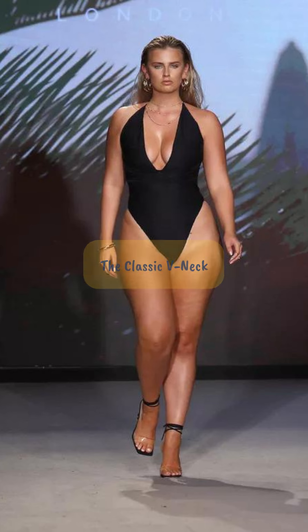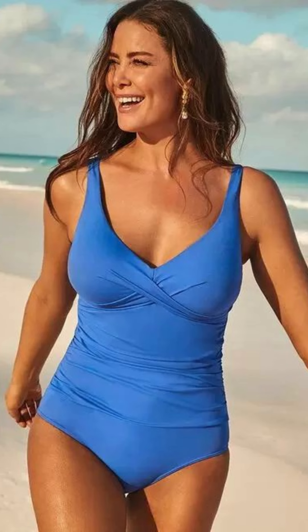The classic V-neck. This style elongates your silhouette and accentuates your curves effortlessly.